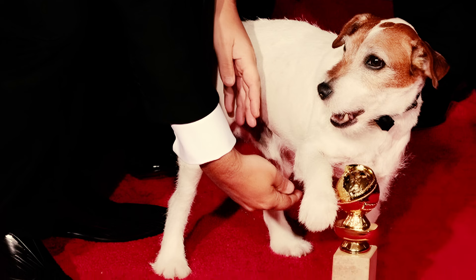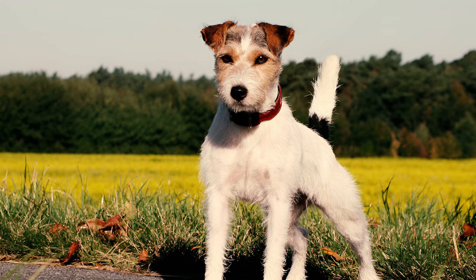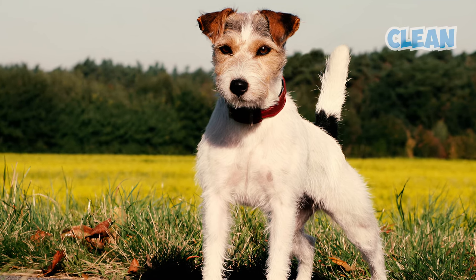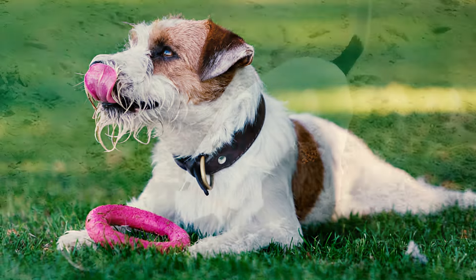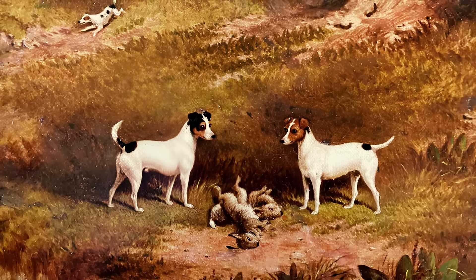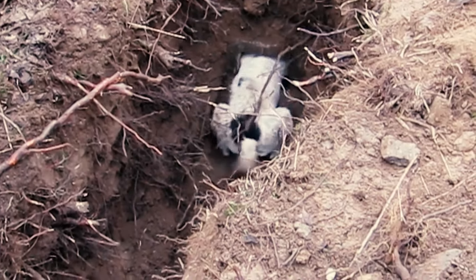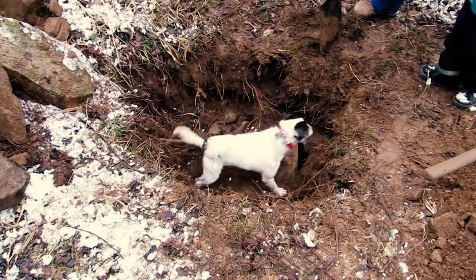Uggy's stellar performance even won him the Palm Dog Award at Cannes. Fact 19: If you own a Parson Russell Terrier, make sure to keep them clean and healthy. Bathe them as needed and trim those nails regularly, especially considering their love for digging — a trait rooted in their hunting instincts. Their instinct to dig might lead them to create burrows or search for hidden scents in the yard, showcasing their natural behavior.